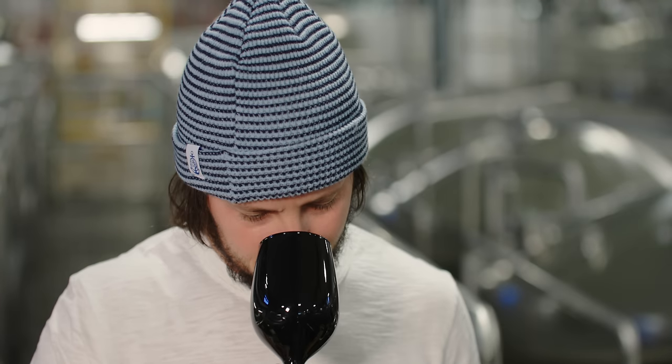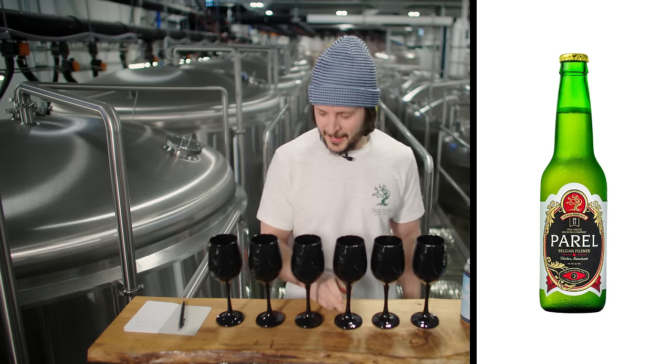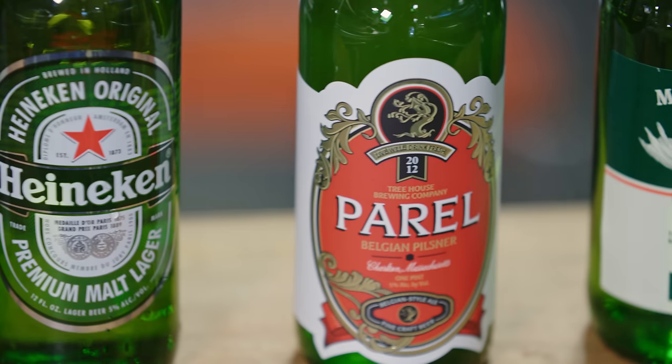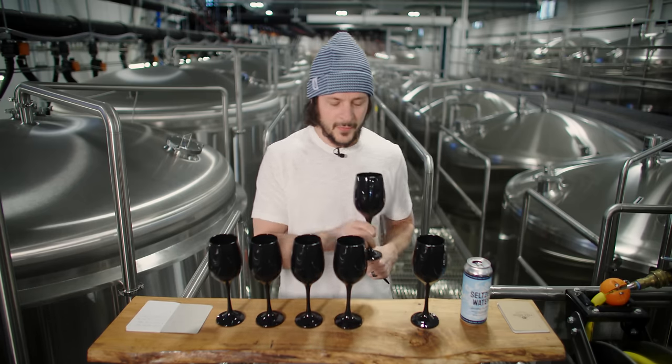Sample number four — that one is really nicely hopped forward. Nice bite there on the finish. Smooth texture. That one hit me really nicely.